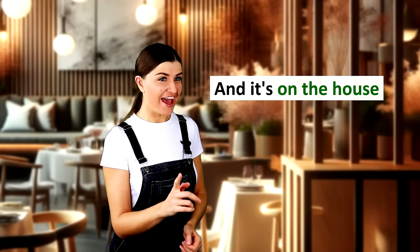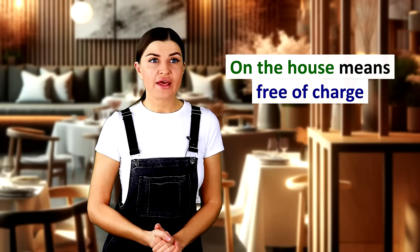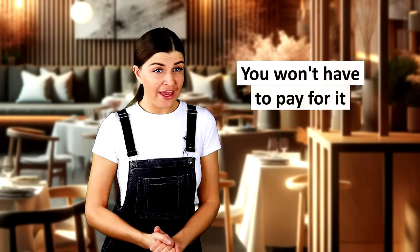And it's on the house. On the house? No, it is in my soup. On the house means free of charge. You won't have to pay for it. Okay, thanks.